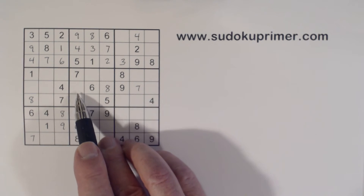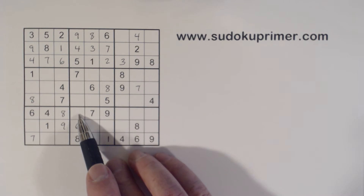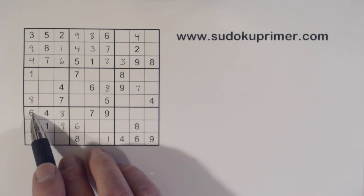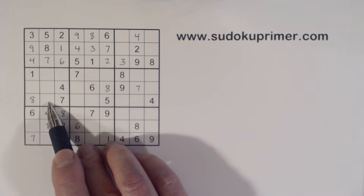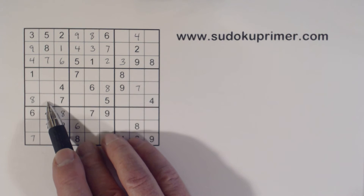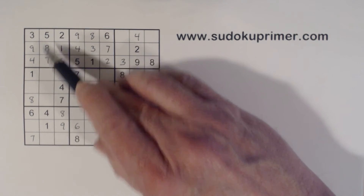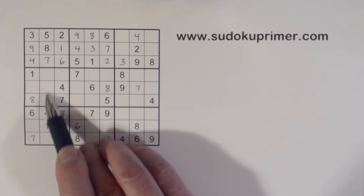Any of those three numbers can fit in any of the three cells at this point — one, two, three; one, two, three; one, two, three. Now let's look at this area and see if we can find more information. We've got a six and a nine here, six and a nine there, and a six and a nine here — so these are six-nine twins. With those six-nine twins, we have two, three — we can't solve those, but we know these are two-three twins right here.